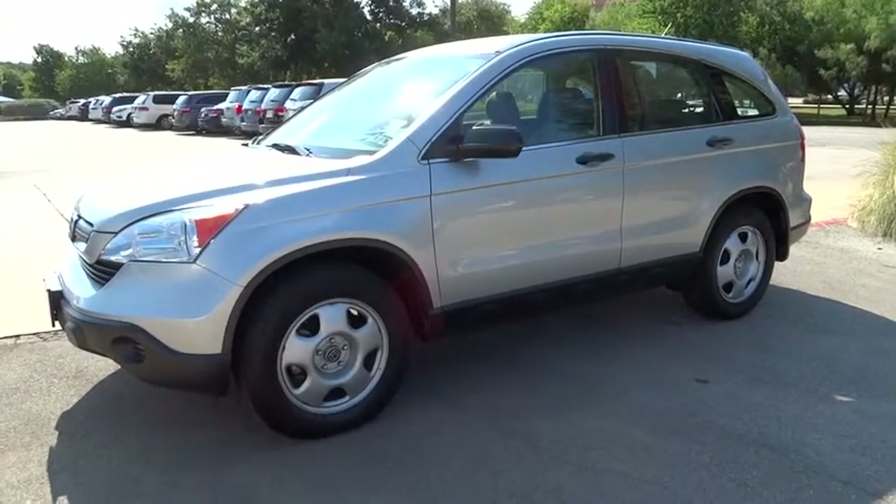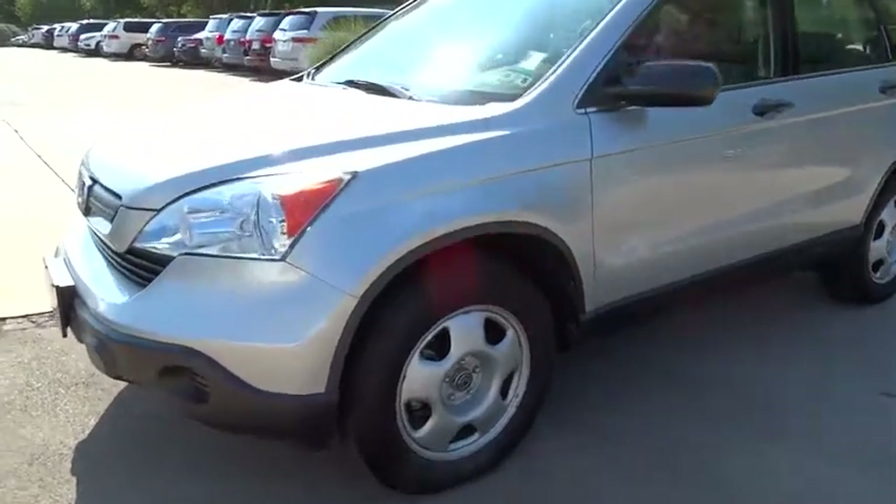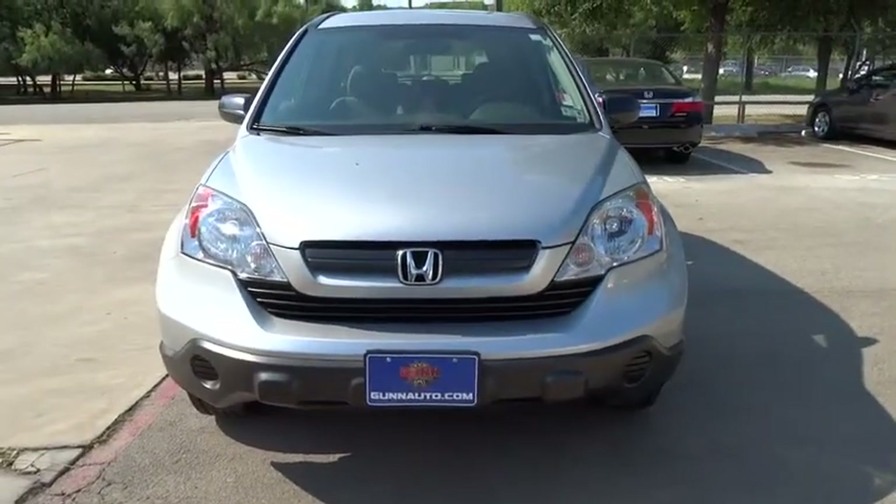The 2009 CR-V — a top recommended vehicle because of its car-like driving manners, good value, cool technology, and comfy interior.